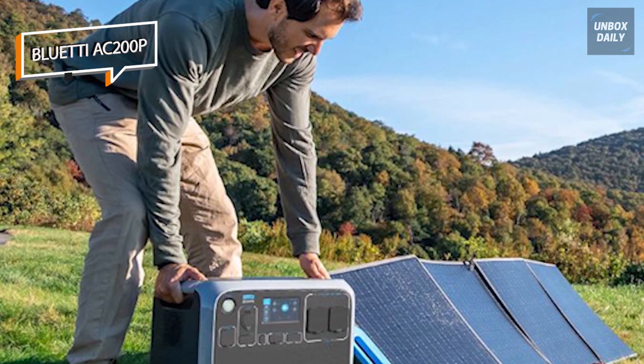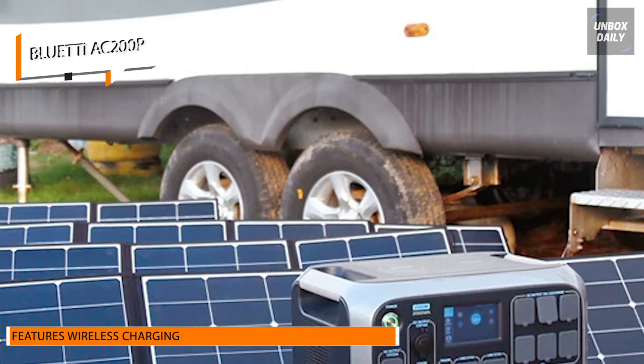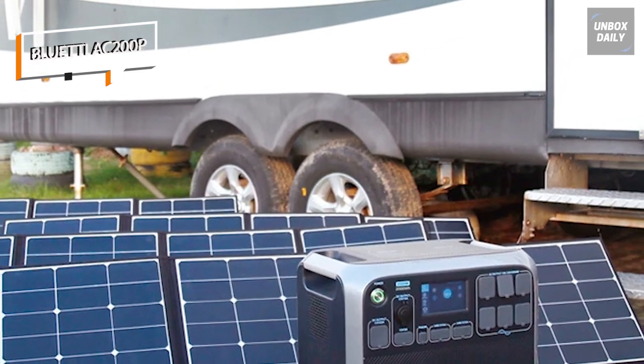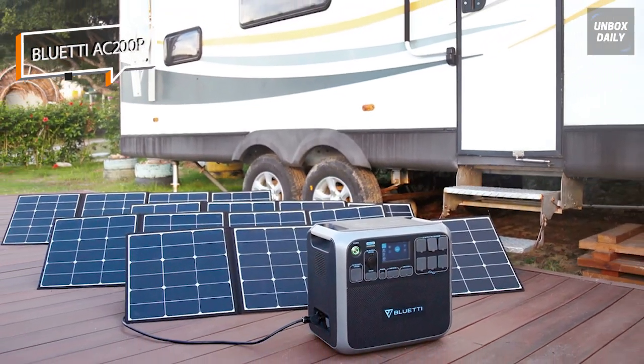Overall, the Bluetti AC200P is one of the top 2KW portable power stations available today at a fair price. The majority of customers will be satisfied by the output possibilities, which include wireless charging, and owing to its battery technology, the device will continue to be a wise investment over time.